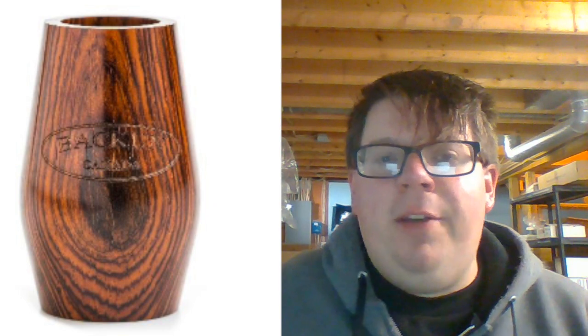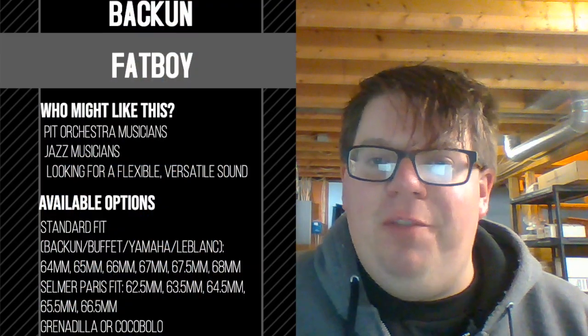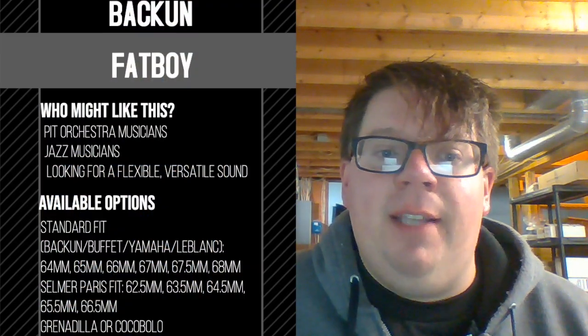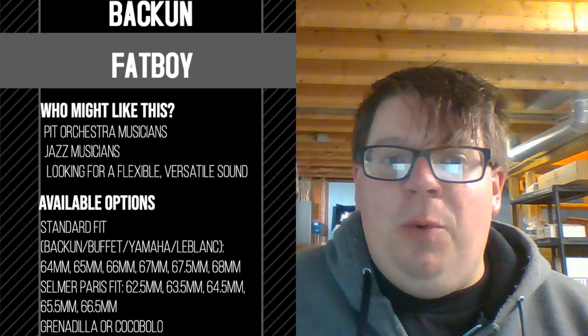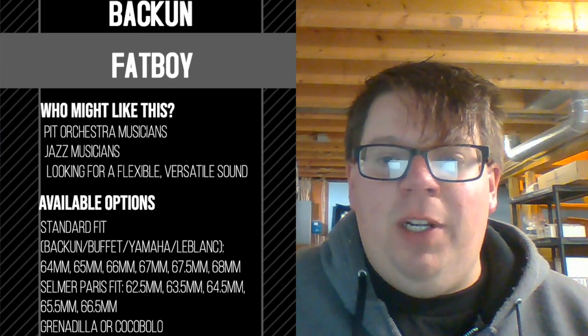The Fat Boy is Bakun's most versatile and best-selling barrel. It's very popular with musicians who play a wide range of musical styles but don't want to switch barrels for different gigs. It's available in grenadilla and cocobolo wood, is designed to work on both B-flat and A clarinet, and its price is $189.